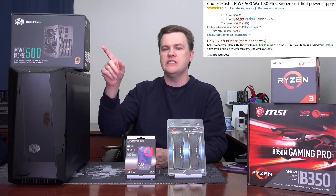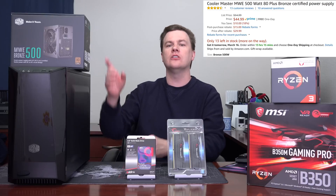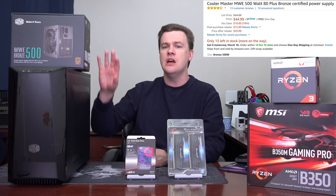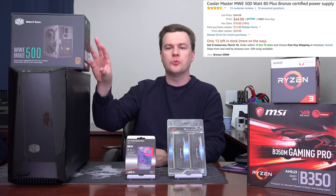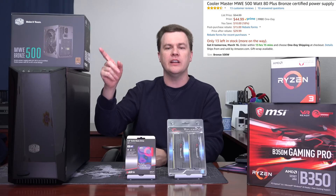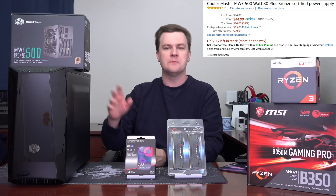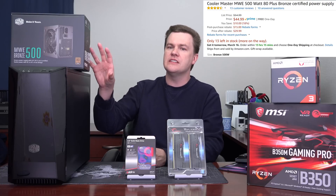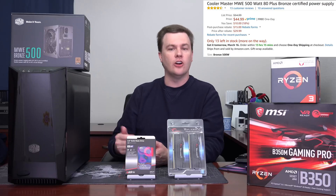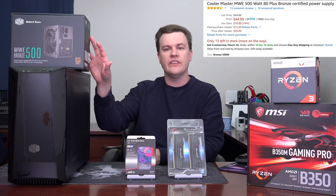This power supply is a heck of a deal — 500 watts, 80 Plus Bronze efficient, at least 85% efficient in the 20 to 80% power curve. It has all the connectors you need, including two PCIe power connectors for future video cards, and spaces for SSDs, hard drives, etc. At the current price of $30 after mail-in rebate, that is an amazing deal. You could save $5 or $10 buying a non-certified, no-name power supply — don't bother. This gives you room for growth and is powerful enough to run a GTX 1070 or 1080, or even an RX Vega 56 in the future. It gives you options, and it comes with a three-year warranty. Nice unit.